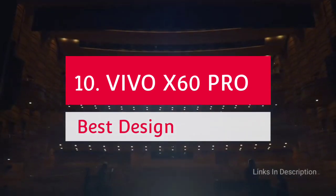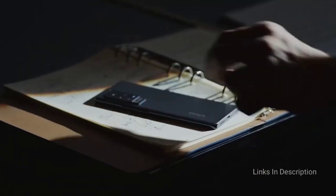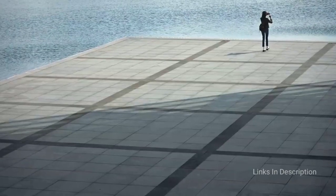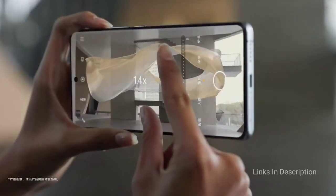The Vivo X60 Pro — the best Android phone with the best design. The Vivo X60 Pro is an amazing smartphone from the X60 series. Its two biggest strengths are its design and camera. At 7.6mm thick and 177 grams, it is one of the thinnest and lightest phones you can find right now.